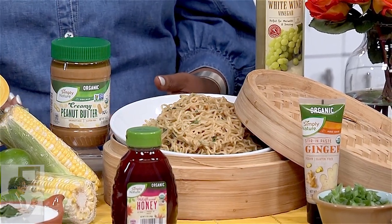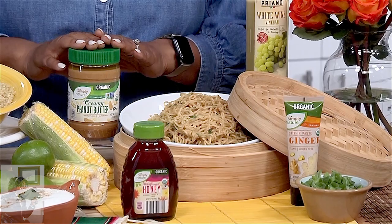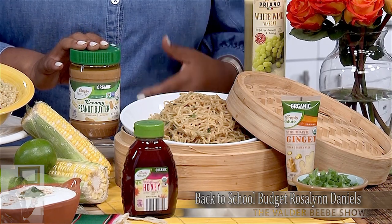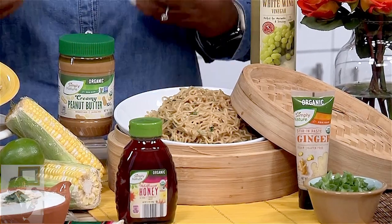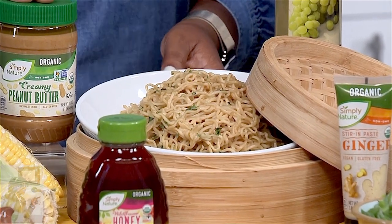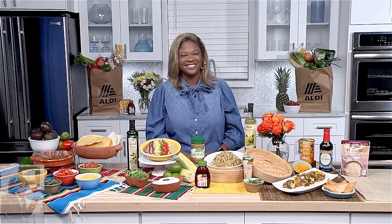One of the things I like to do is create a peanut butter sauce. Kids love peanut butter, so I teamed up with Aldi to create a peanut butter sauce using only three tablespoons of peanut butter left in your jar. You add a little bit of white wine vinegar, some soy sauce, and honey with seasonings. Give that a good mix, pour it over a bed of hot noodles, and dinner is served.